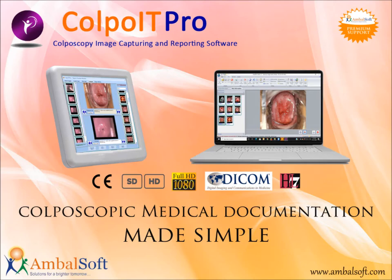ColpoIT Pro — an innovative product from Ambalsoft — helps medical professionals involved in colposcopy examinations get digital imaging, video management, and reporting all together. It helps ease women's healthcare by managing, reviewing, and annotating images.